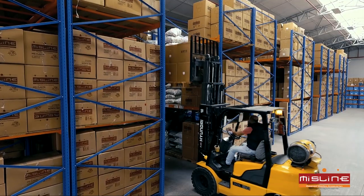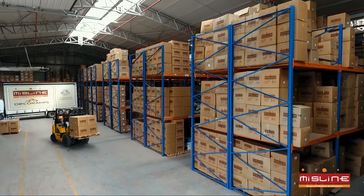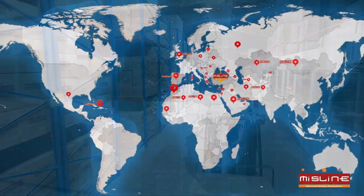Leader in the domestic market with a daily shipment of 90,000 pieces. Export to more than 30 countries with 25% of the production.